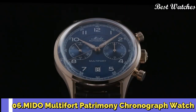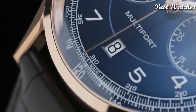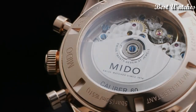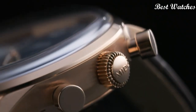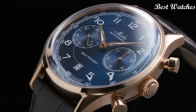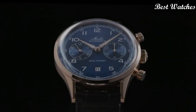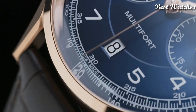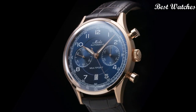Number 6: Mido Multifort Patrimony Chronograph Watch. This exceptional Swiss watch is a tribute to the brand's oldest and most iconic chronograph, the Multichrono from 1937. It has a domed dial placed under a sapphire glass box crystal and is equipped with a tachymeter scale. Automatic movement, offering a power reserve of up to 60 hours. Case material: